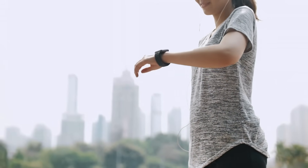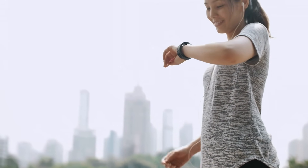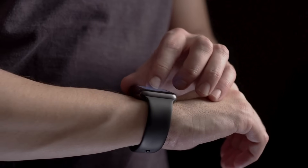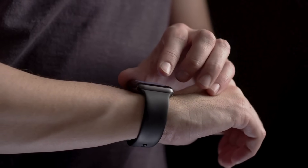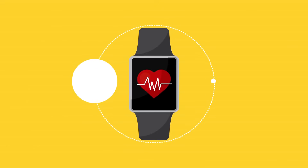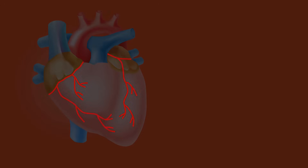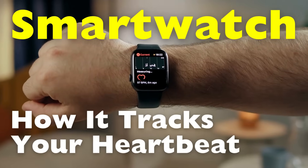Have you ever wondered how that tiny device on your wrist can tell how fast your heart is beating? One of the most impressive features of modern wearables is how they constantly monitor your heart rate. They do this using light — shining into your skin to track blood flow. But how exactly does it do that?